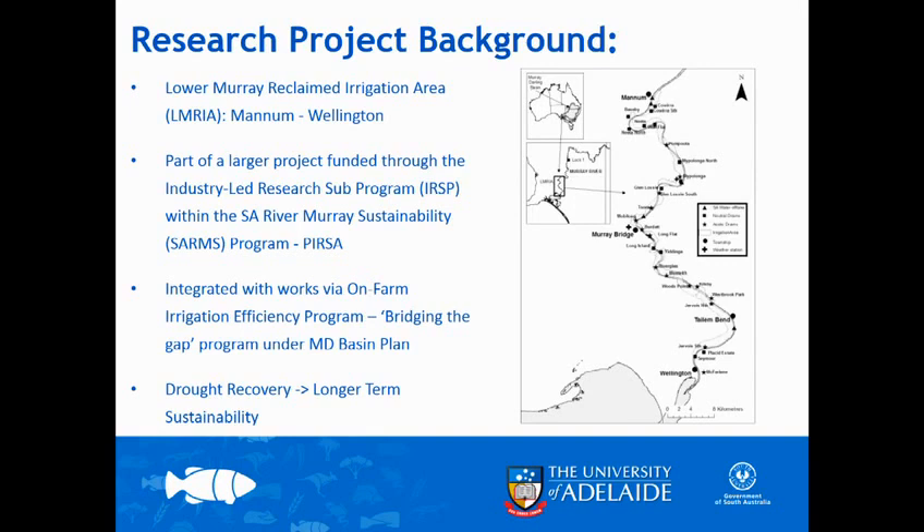Just a bit of project background. Luke had a presentation of his own yesterday - we talked about the Lower Murray Reclaimed Irrigation Area. We're talking about the stretch of reclaimed floodplain between basically Mannum and Murray Bridge, which you see when you drive over the Swanport bridge or the old highway bridge there in Murray Bridge. It's part of a broader program funded through the South Australian River Murray Sustainability program - SARMS - and the industry-led research sub-program within that.